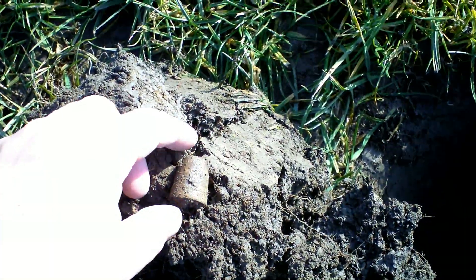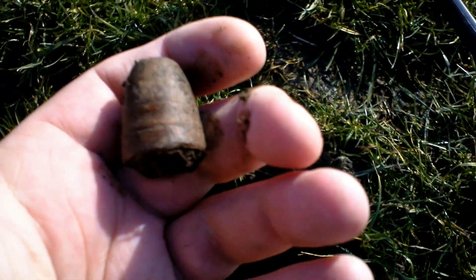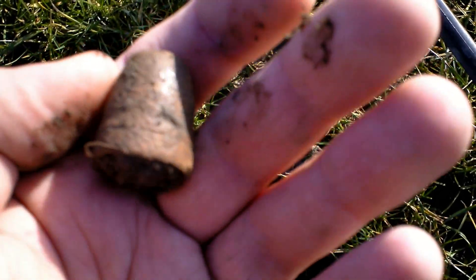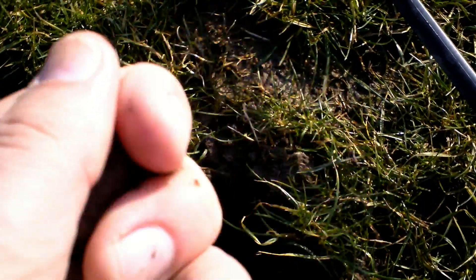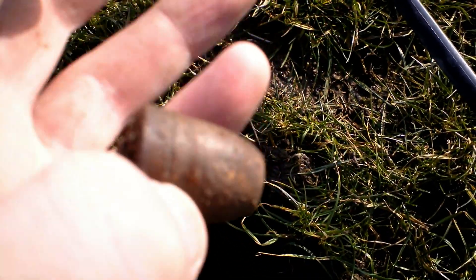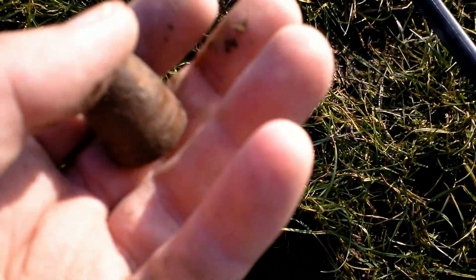And now I found this one. I don't know what it is — it's not a thimble, but I'm not sure what it is. I'm near an old farmhouse, so there should be a lot of targets over here, coins and stuff.